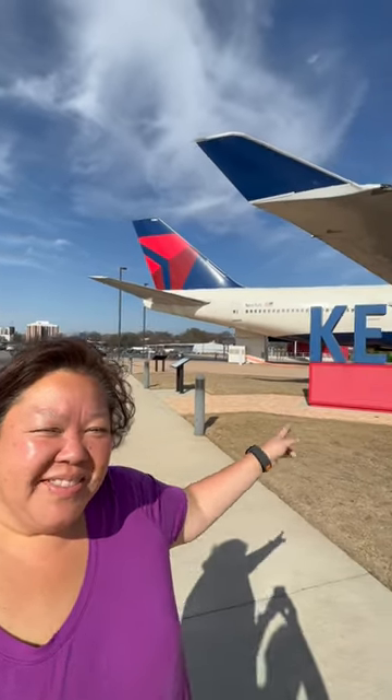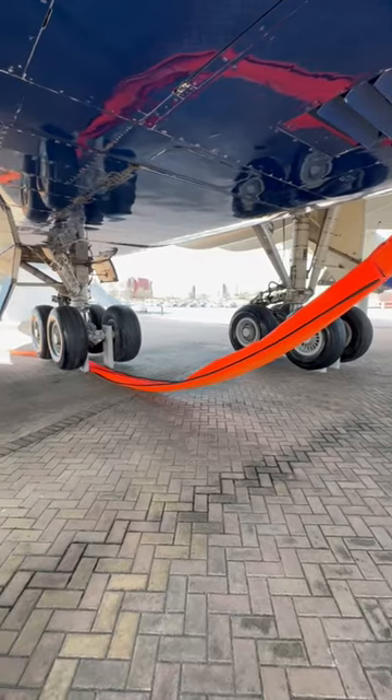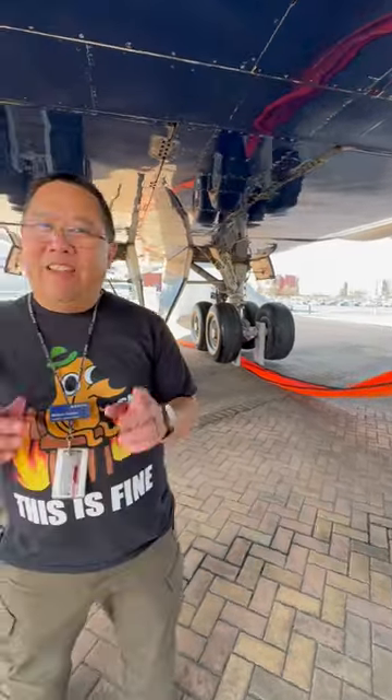Let's check out this Delta 747 here at the Delta Museum. There are 18 tires on the 747, two in the front. Now it's time to go inside.